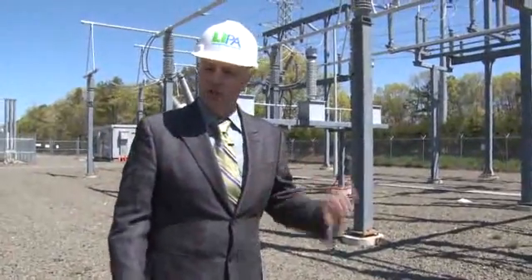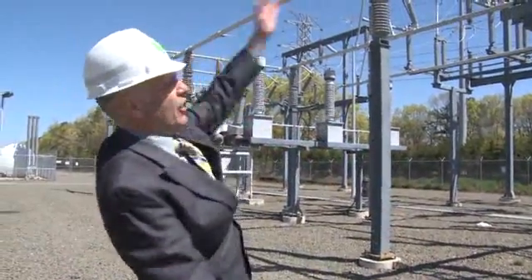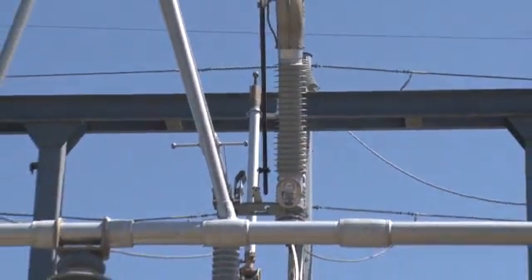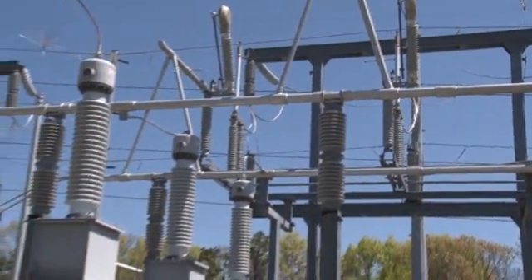LIPA's experiment in superconducting power transmission starts here. The power from the grid is taken off the grid and placed down into a series of wires that can be placed into the new superconducting infrastructure there.